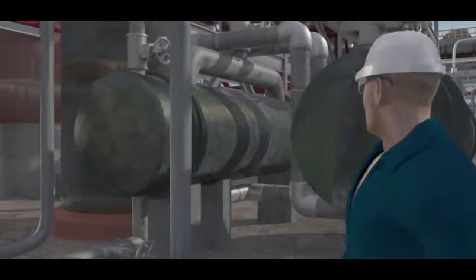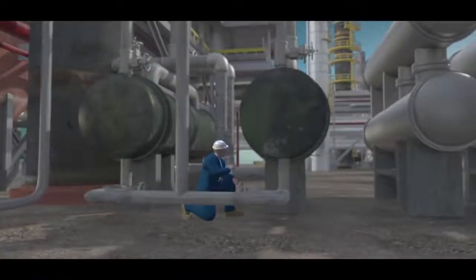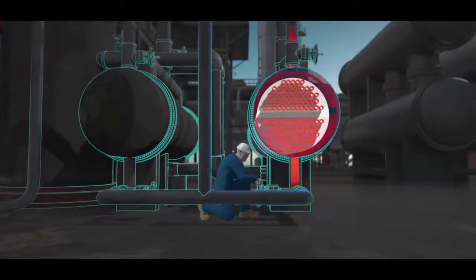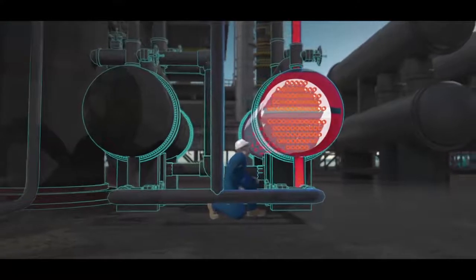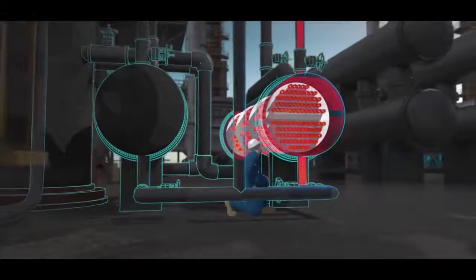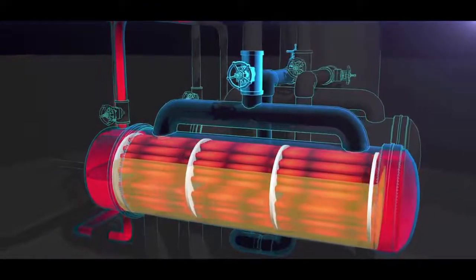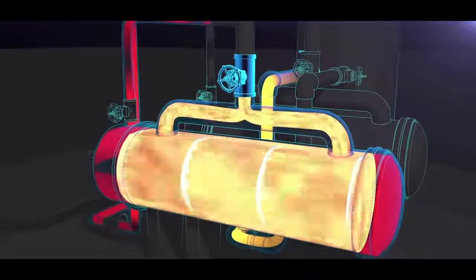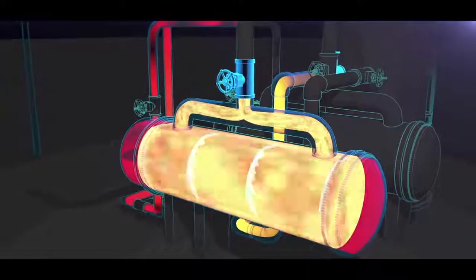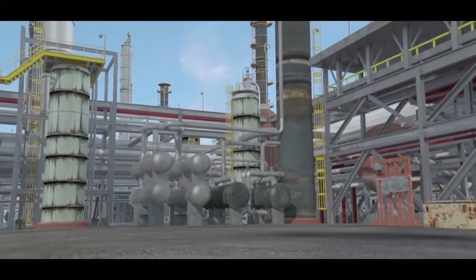The CSB determined that at 8:33 a.m., the operations supervisor likely opened the water valves on the standby reboiler. Hot water began flowing inside. The valves blocking the reboiler from its protective pressure relief valve remained closed. But unknown to the operations supervisor, the standby reboiler contained flammable liquid propane that had accumulated during the 16 months the reboiler was out of service. The hot water quickly heated the liquid propane confined inside the reboiler and pressure dangerously increased. Just three minutes later, the reboiler violently ruptured.